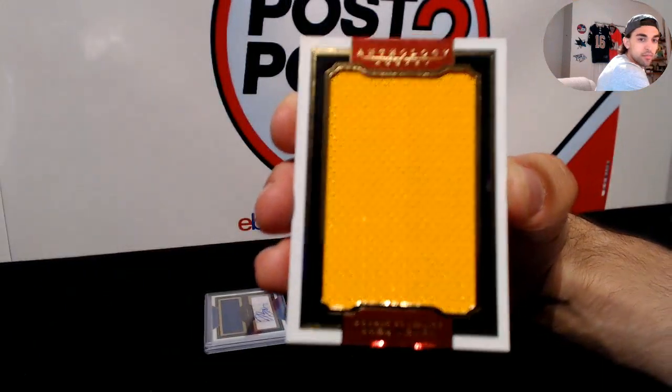Next up, we have Paul Coffey — Tetrid materials for the Detroit Red Wings. Detroit Red Wings, Paul Coffey, numbered to 299, with three colors there. Pretty sweet for Detroit — can never go wrong with Paul Coffey.